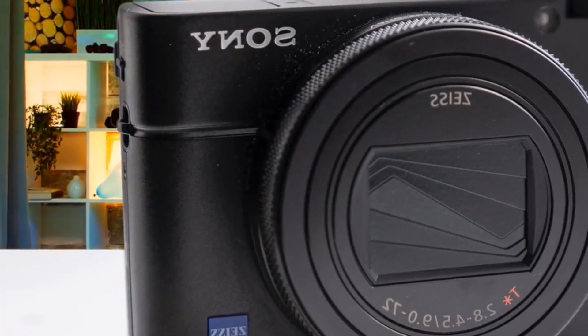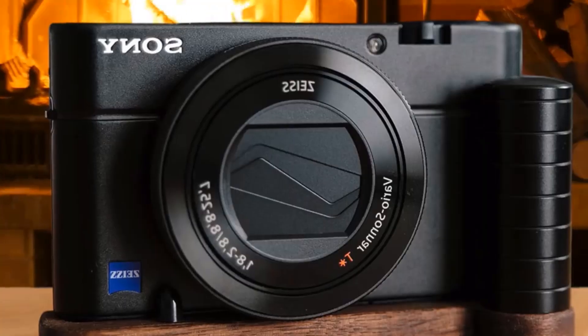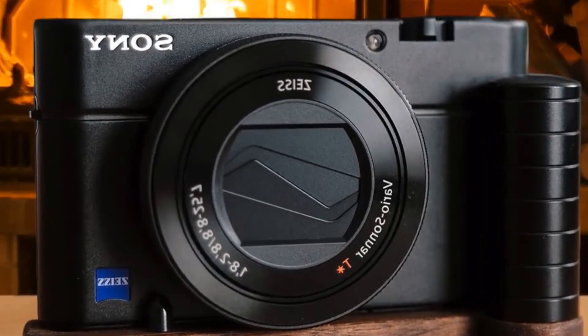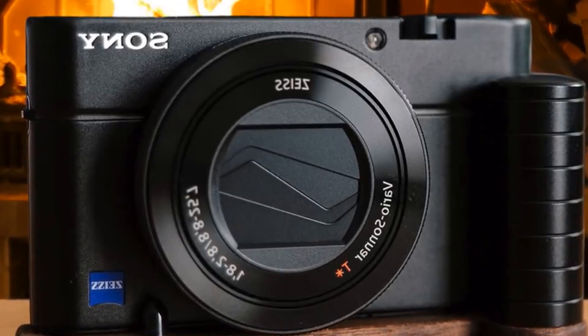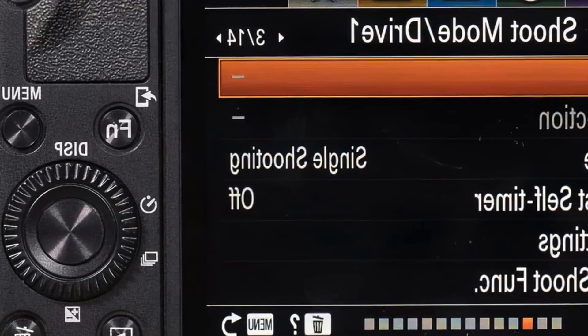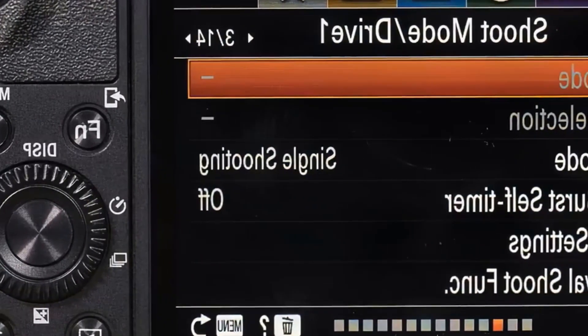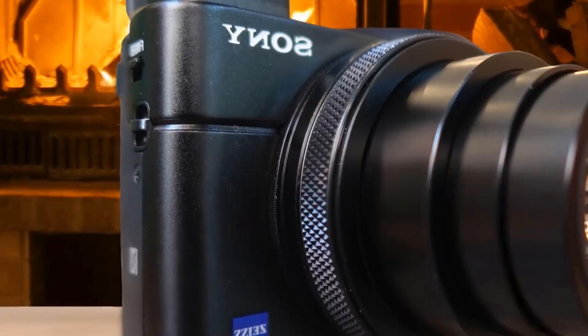Moving on, we have the Sony RX100 7 — best for family travel. This one is one of the most, if not the most, powerful point-and-shoot cameras without any problems. It's quite fast, provides a lot of creative freedom, tons of aesthetic value, millions of features in a small body, and so much more. The Sony RX100 7 is actually something to be reckoned with.